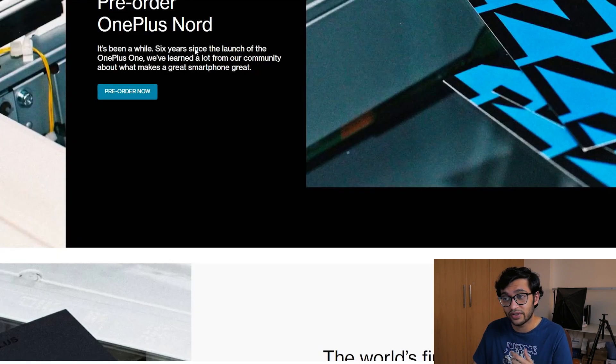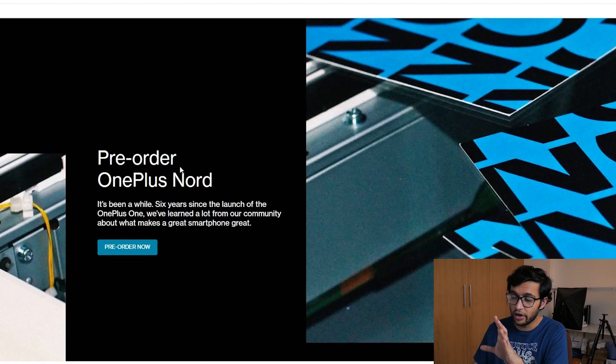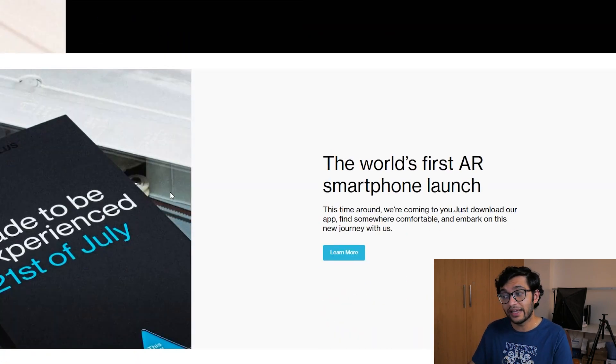Now let's take a look at what we can expect. The pre-order page is highlighted in the Nord series page, and it says 'the world's first AR smartphone launch.' This launch is happening through an application — if you want to download it and be a part of the launch I'll leave a link in the description. We're going to get into the application and take a look at it live in this video.